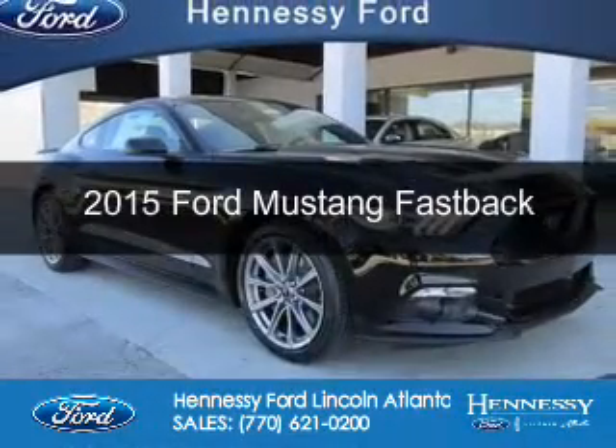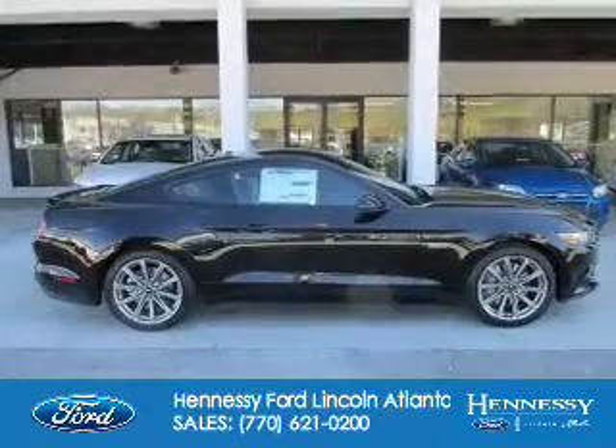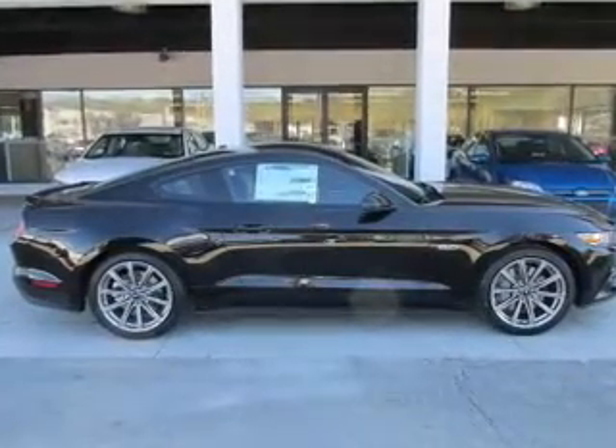This is a new 2015 Ford Mustang. It's powered by rear-wheel drive, a 5-liter, 8-cylinder engine.